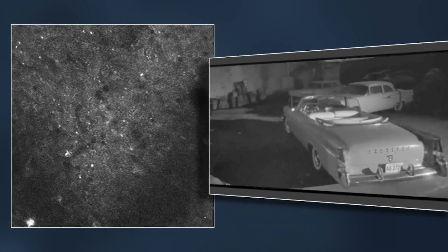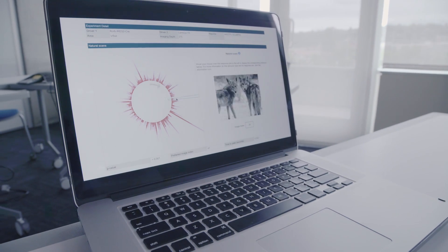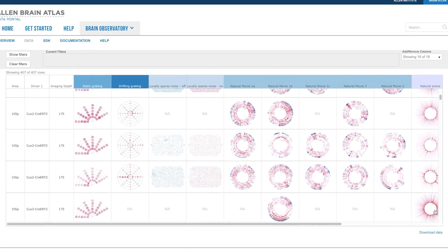When you're looking at the data that we have on the website, you are looking at representations of individual cells responding to visual information presented to the animal. How it all comes together — that's going to take an entire community of people also looking at the data with us.